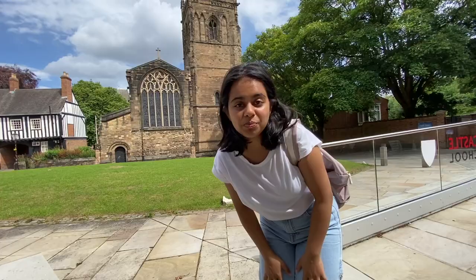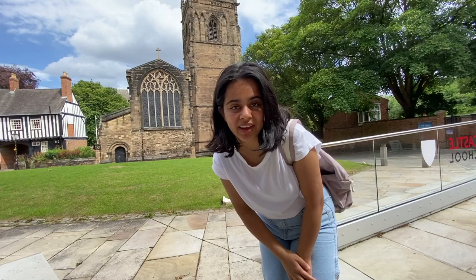Before closing up this video, I wanted to say that I really hope you enjoyed discovering DMU with me. Don't forget to like this video, share and subscribe if you want. I'll see you another day.